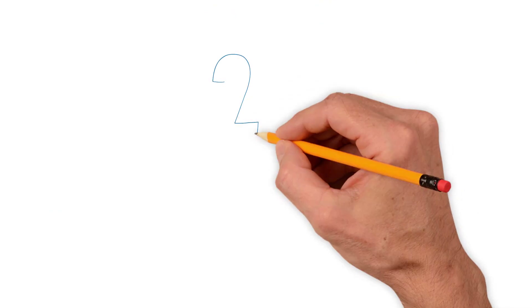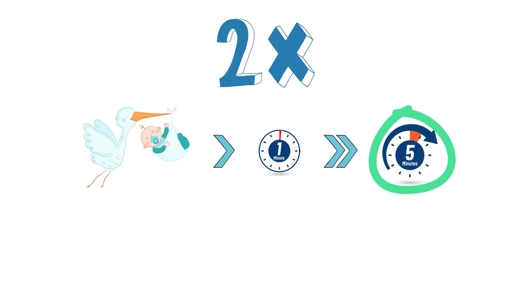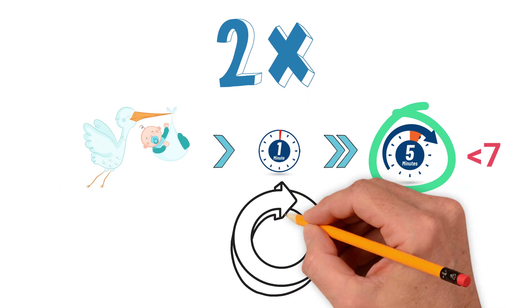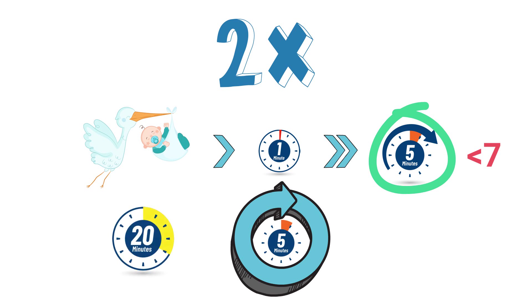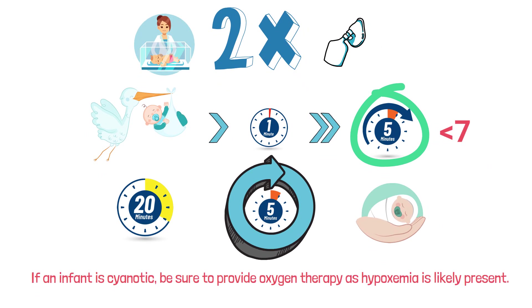A score of zero to three is considered a medical emergency and the infant will likely need cardiopulmonary resuscitation (CPR). This test should be performed at least twice — one minute after birth and again five minutes after birth. At the five-minute mark, if the score is less than seven, repeat the assessment every five minutes for up to 20 minutes. A low APGAR score does not mean the infant is unhealthy — it just means they likely need immediate medical care, such as suctioning to clear the airway or supplemental oxygen. As a respiratory therapist, if an infant is cyanotic, be sure to provide oxygen therapy as hypoxemia is likely present.